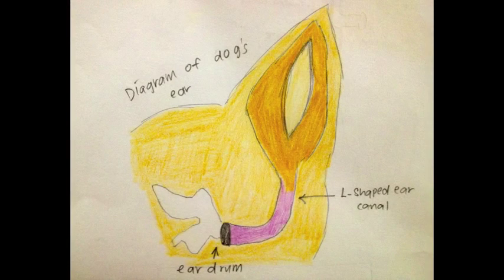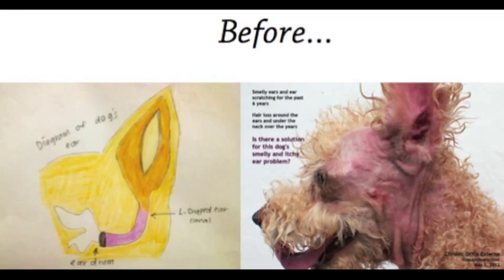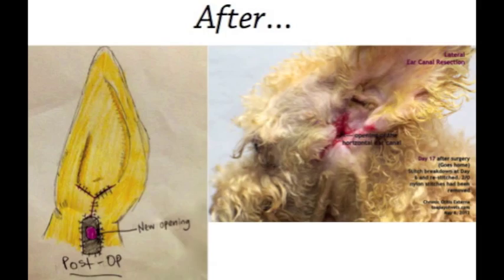A dog's ear consists of an L-shaped canal. The vertical canal, or side wall of the ear, is cut off so that water and bacteria will not be trapped in the ear, making way for ventilation and drainage.